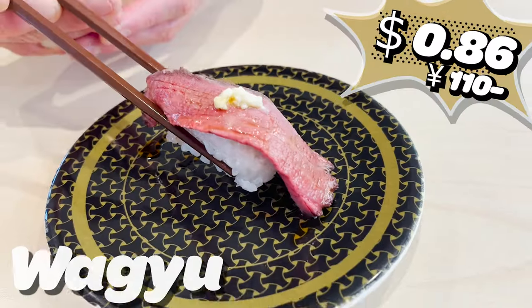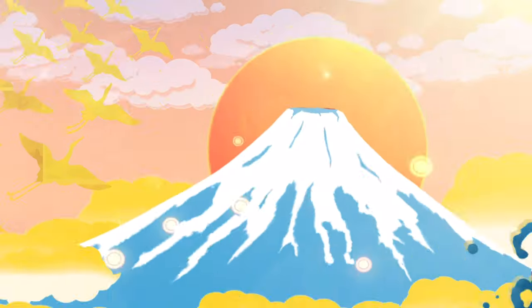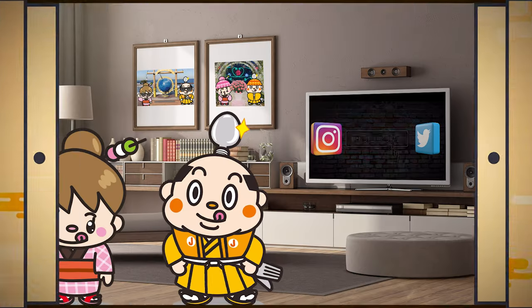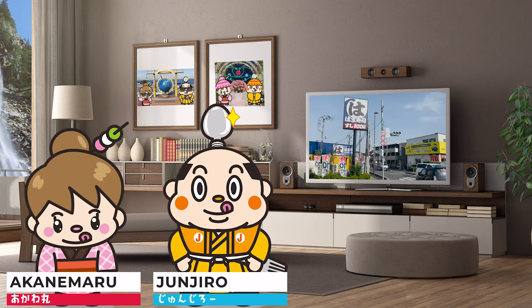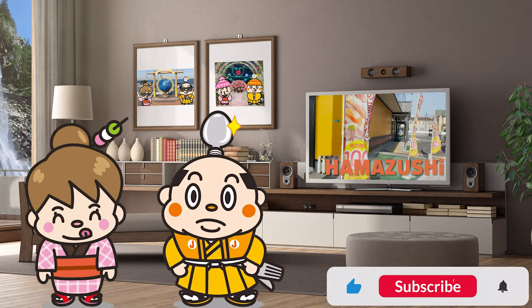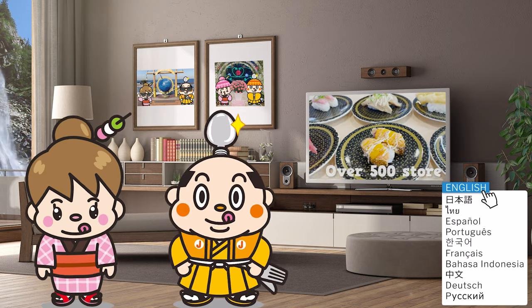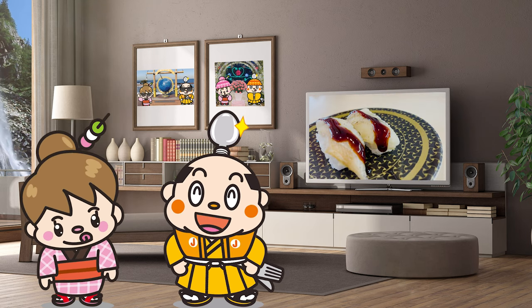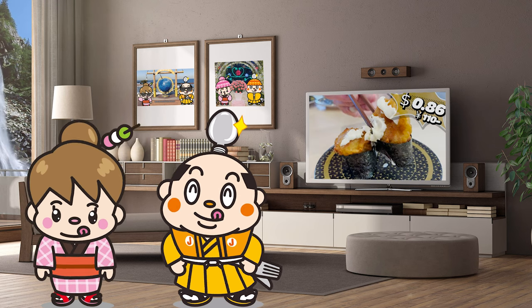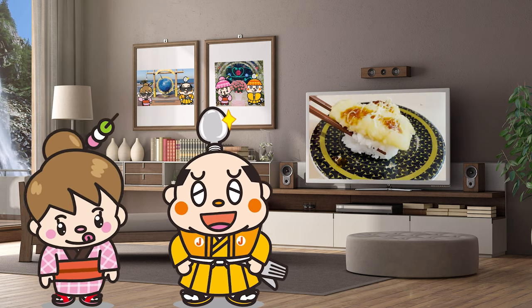Hi, I'm Samurai Junjiro, born and raised in Japan. In this video, I'd like to introduce you to Hamazushi, a conveyor belt sushi restaurant. Hamazushi is a very popular conveyor belt sushi restaurant with over 500 locations all over Japan. The prices are very reasonable, and many of their sushi are priced at 86 cents (110 yen) per plate. Today, I'll only introduce you to the 86 cents dishes that I recommend. Let's get started!